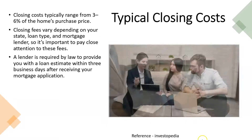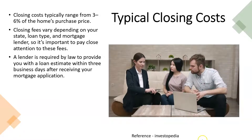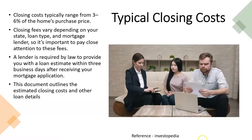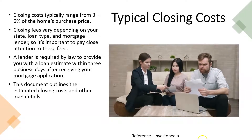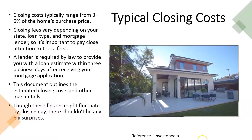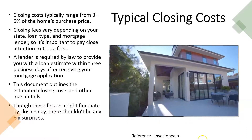A lender is required by law to provide you with a loan estimate within three business days after receiving your mortgage application. They should give you a fairly good idea of what can be expected, even though the figures have not been finalized. This document outlines the estimated closing costs and other loan details, and through closing day there shouldn't be any big surprises.